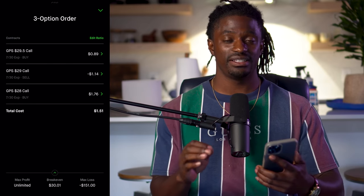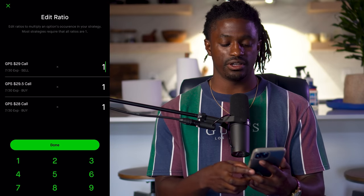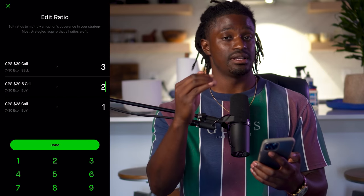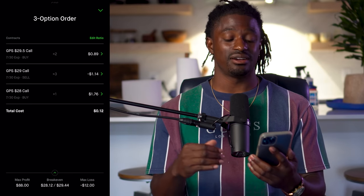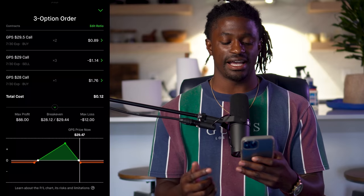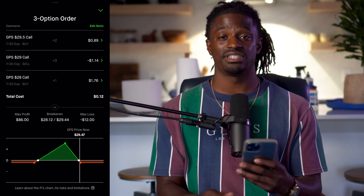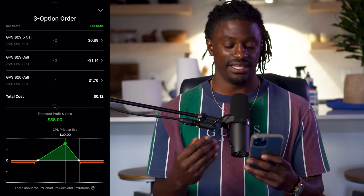This is where it gets tricky, so make sure you pay attention — slow it down if you need to. We're going to hit Edit Ratio at the top right. The ones we're selling, we're going to sell three of those at $29 strike price. The ones we're buying: we're going to buy two of the $29.50 calls above it, and we're going to buy one of the calls two below — the $28 strike. Hit Done. Our total cost is going to be $12 and our max profit is $88. You can also see where the Christmas Tree Butterfly name comes from — it kind of looks like a Christmas tree. Our max loss is just $12 and our max gain is $88, which is over seven times your profit in just a week.